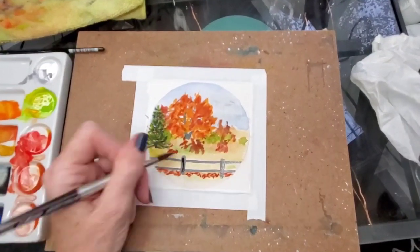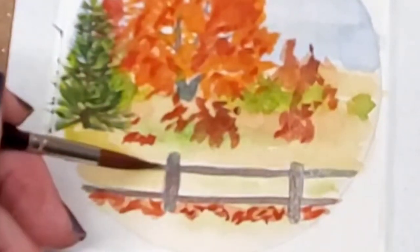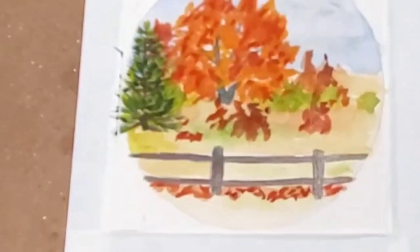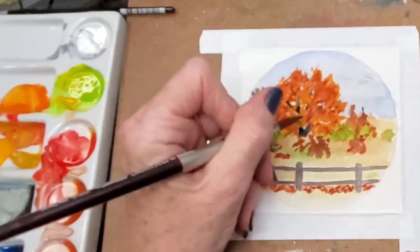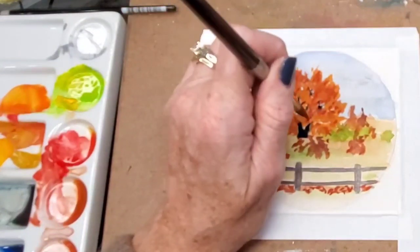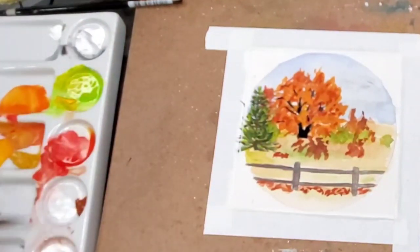I've mixed a little bit of dark brown so I can go in and add more color to the fence post — it wasn't really a bright gray. Later I'll be going back in and adding lines with a darker color and shadow as well. I've also just added a little more burnt sienna to my palette.